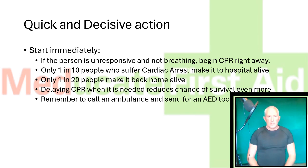Hello and welcome to this quick video on my top tips for better CPR. So firstly, quick and decisive action is important. Start immediately — if the person is unresponsive and not breathing, begin CPR right away.